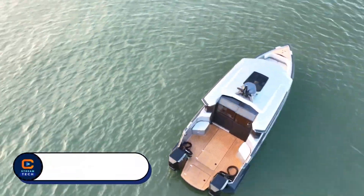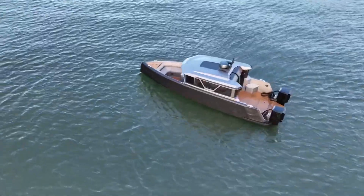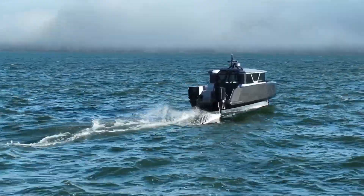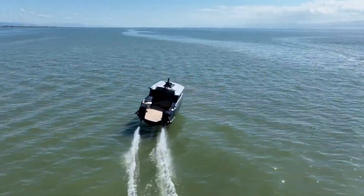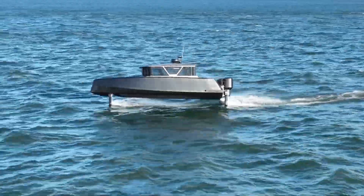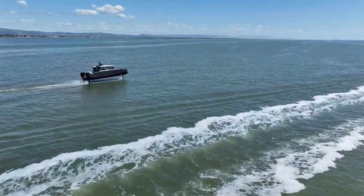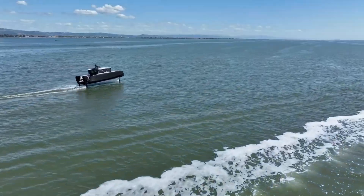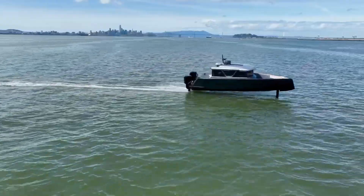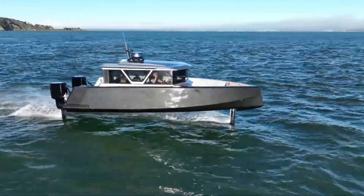Navier Electric Boats. Ever wondered what it feels like to glide across the water with zero noise and zero emissions? Welcome to the future. Navier Electric Boats is redefining what it means to be on the water. These cutting-edge electric boats combine sleek design with smart, sustainable technology to deliver a smooth, quiet, and eco-friendly ride. With zero emissions and advanced battery systems, you can enjoy long trips without worrying about fuel or maintenance. Whether you're an experienced sailor or a beginner, Navier's intuitive controls make boating effortless and enjoyable. Every detail is built for comfort, style, and sustainability, giving you the best of modern innovation and timeless adventure.